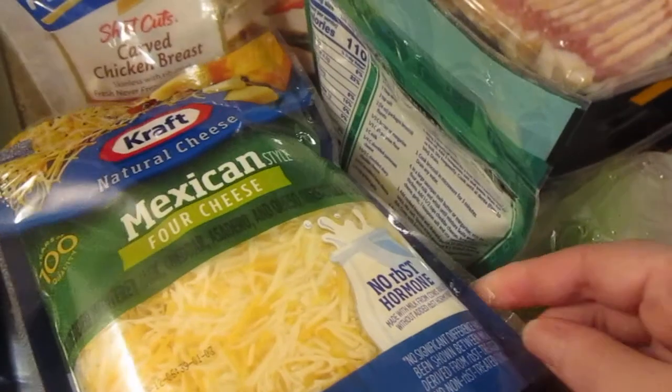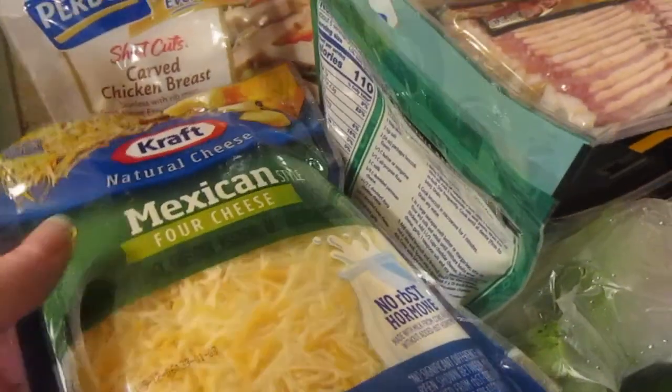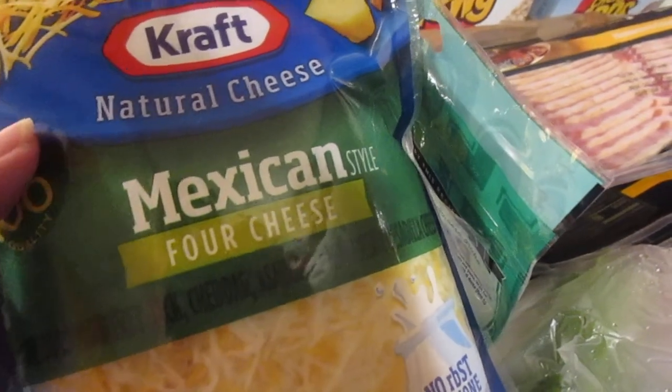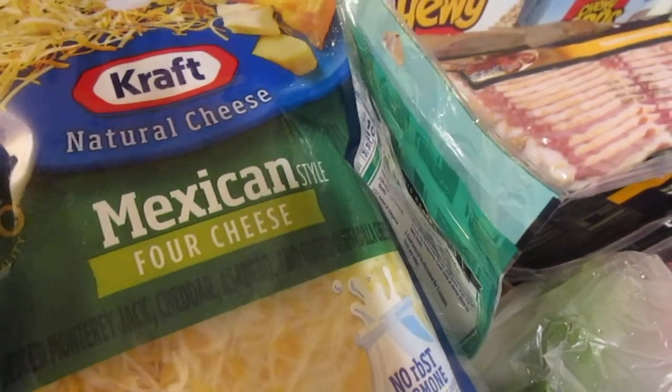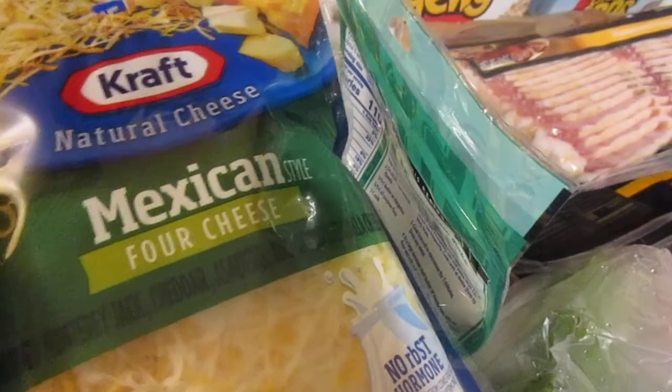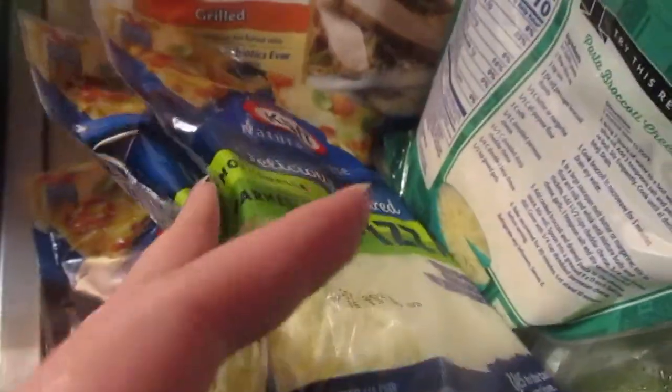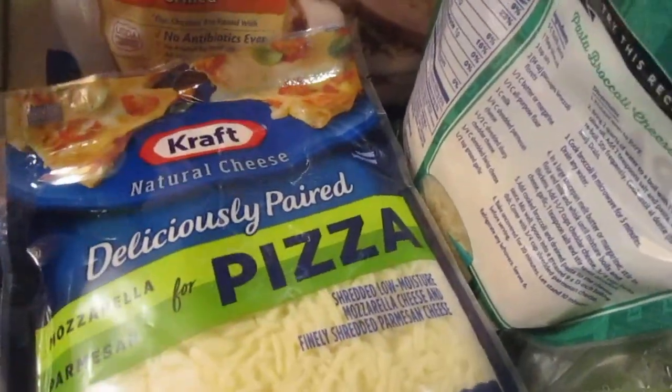The Kraft shredded cheese is also an Ibotta deal — you can get up to five bags. They're on the buy five or more, save a dollar each, for $1.99, and then I got an Ibotta rebate for 25 cents per bag. I got two Mexican blends and three of the deliciously paired mozzarella and parmesan for pizza.